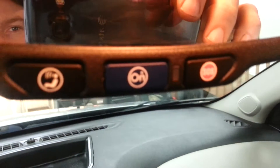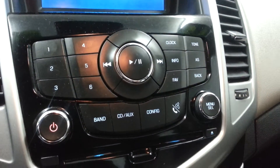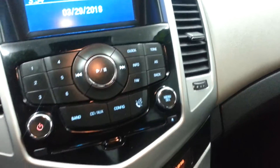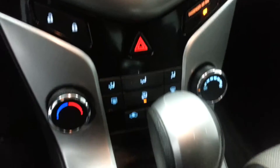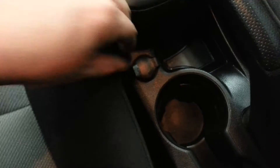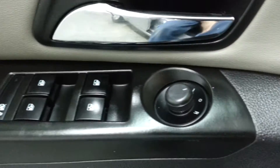Looks like it's got OnStar here, AM/FM, CD player, power locks, climate control, automatic transmission. It's got your 12 volt input there, power windows, and power mirrors.